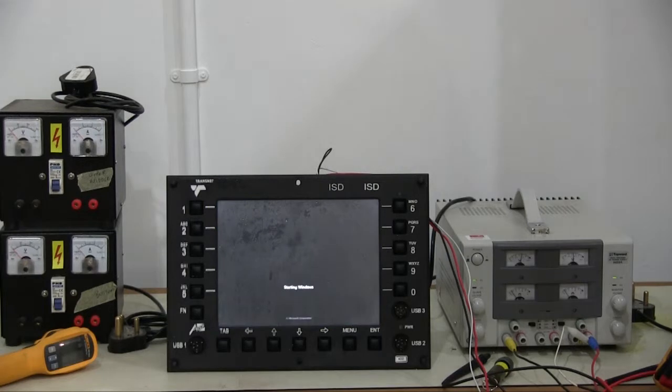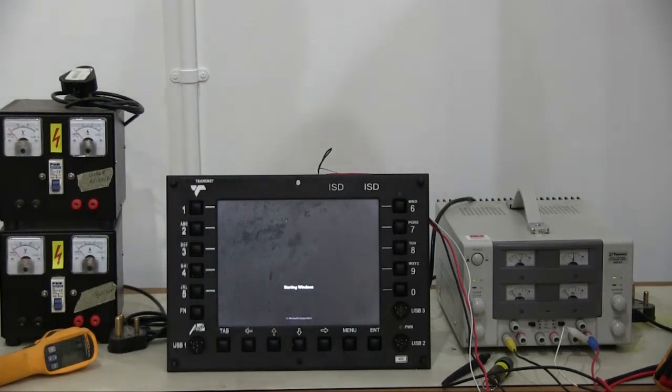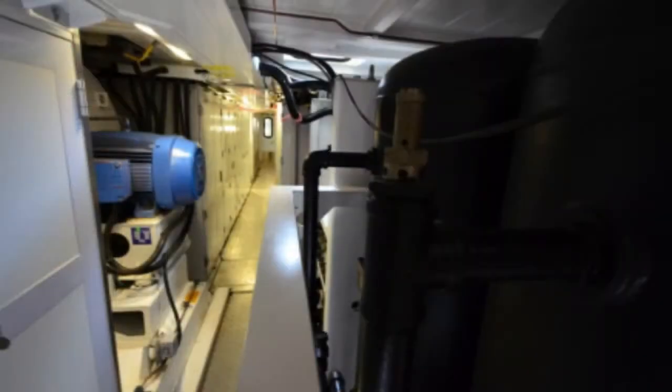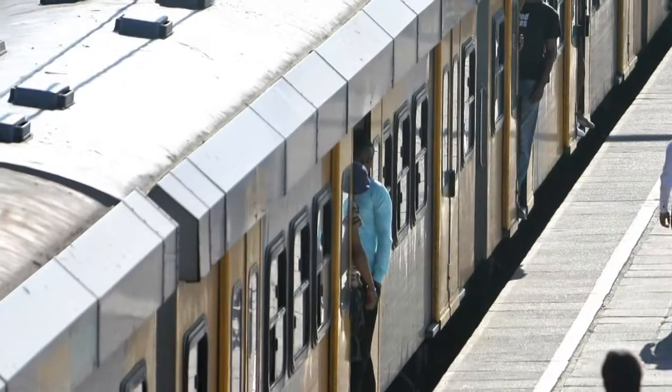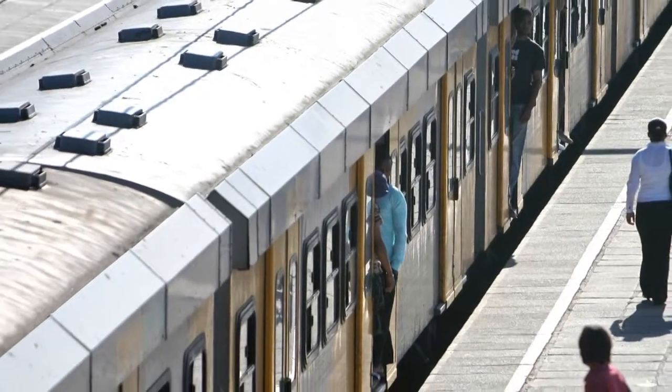The locally developed integrated driver display, similar in purpose to the center console found in some motor cars, controls a number of systems in a locomotive on a single display. South African engineering company Ansys has been awarded a contract worth R188 million to supply the integrated system displays for Transnet's new locomotives, and is going to make them locally.